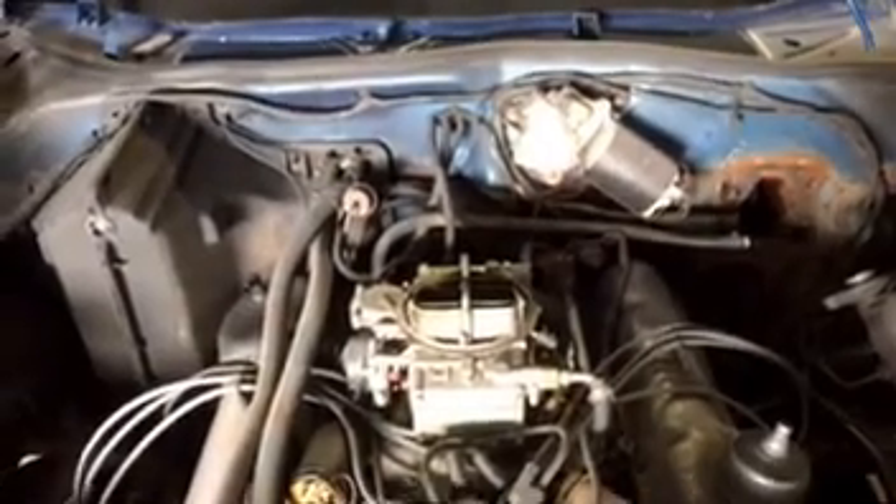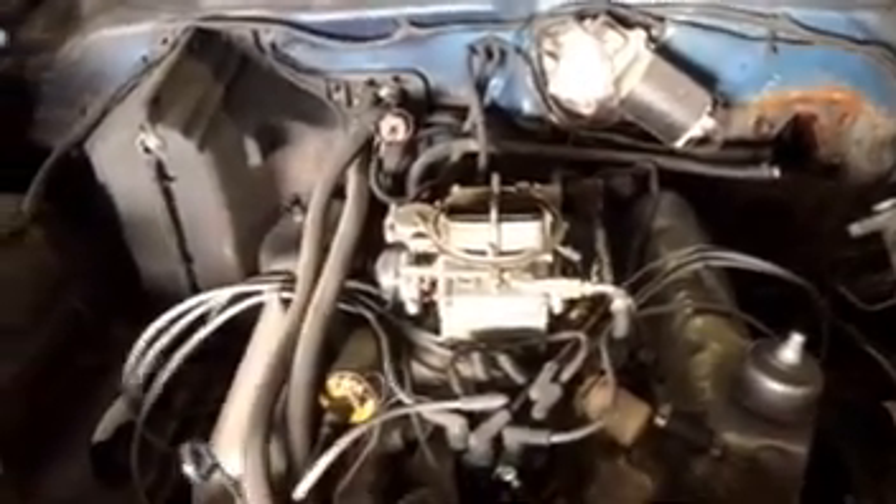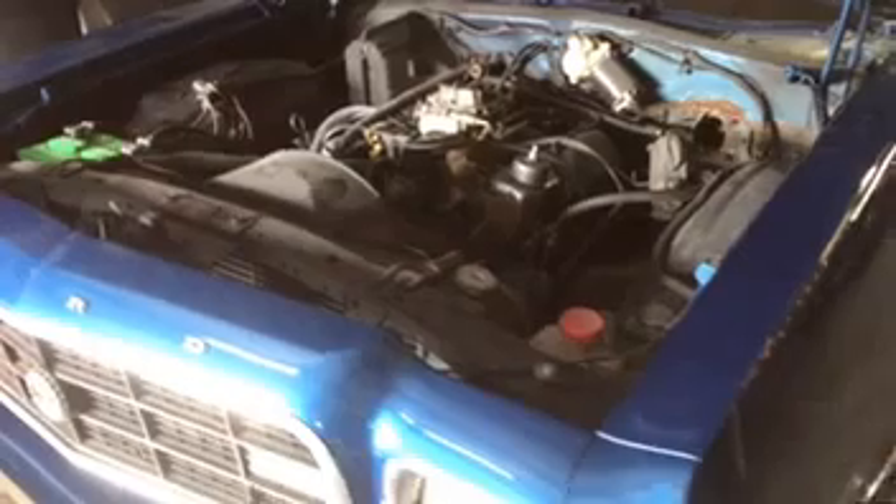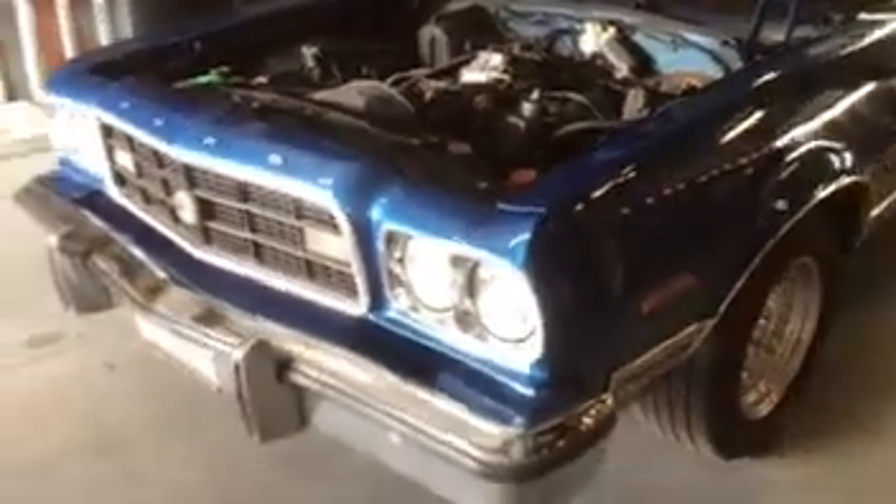The 351 Windsor — we have never had an issue with it. It runs with a lot of strength. We've got the power cam. The brake boots are off right now, being rebuilt, but the brake boots are in it.